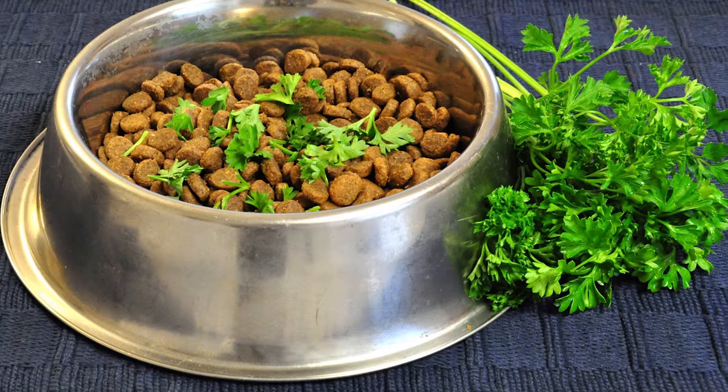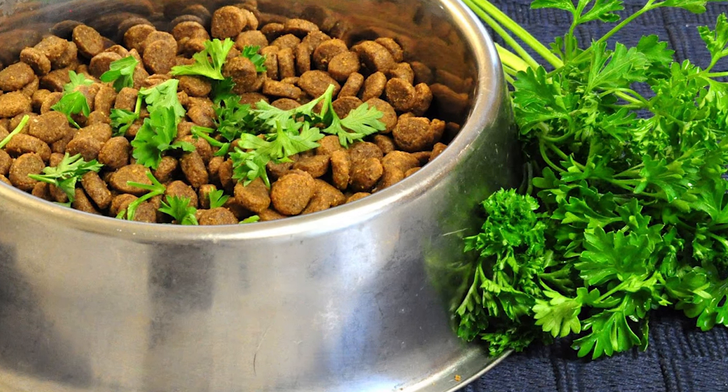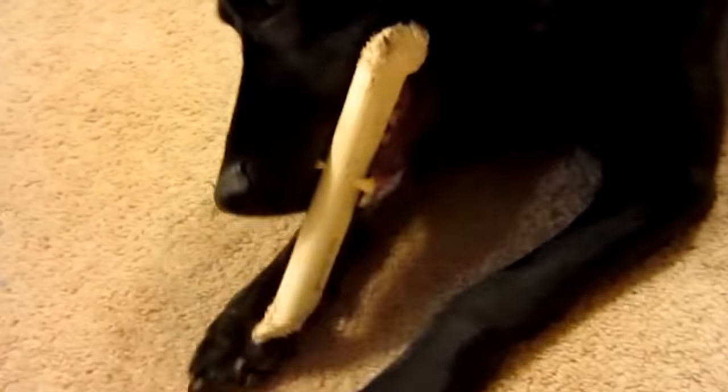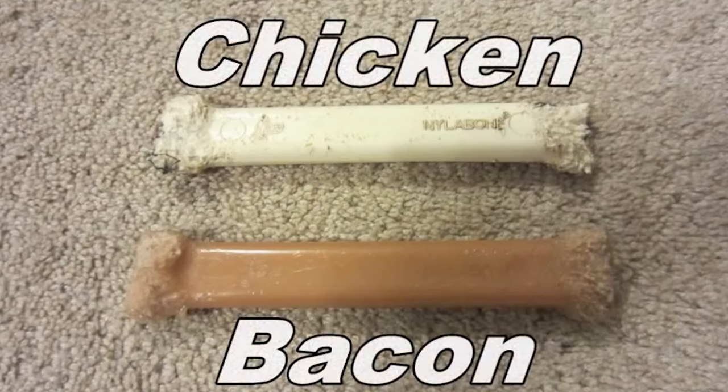5. Can you smell your dog's breath before you see him coming? Sprinkle a little bit of fresh parsley in your dog's food to freshen up his breath. 4. If your dog doesn't like having his teeth brushed, squeeze some enzymatic dog toothpaste onto a Nylabon or a rope toy.